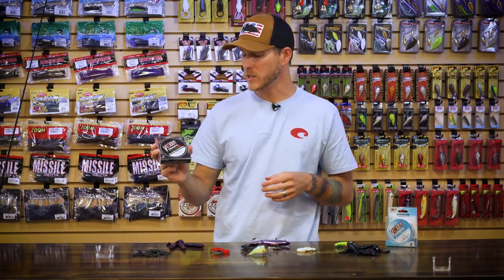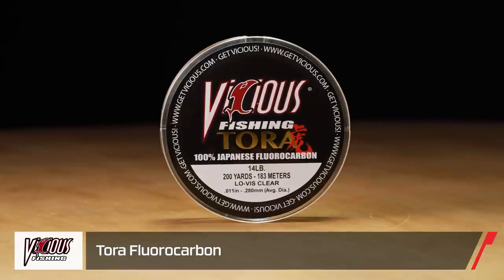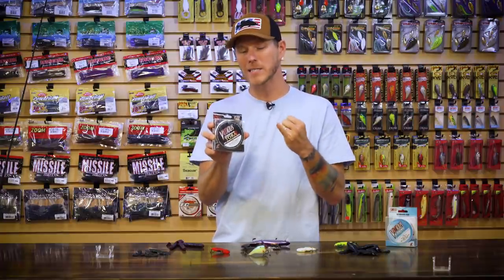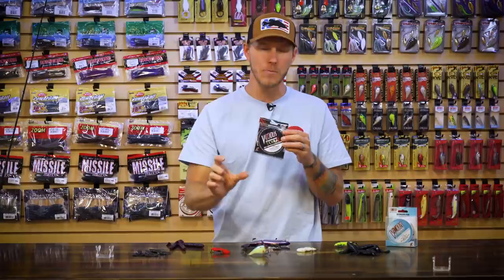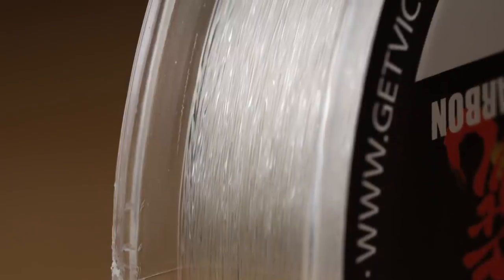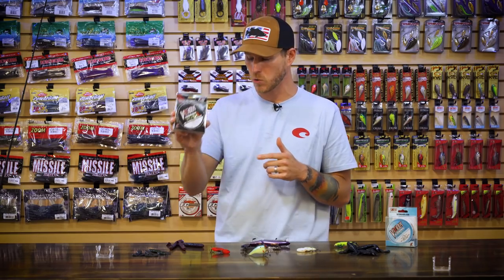That covers the tackle for today — let's take a look at some new lines. We've got a couple of new ones from Vicious. First up, the Vicious Tora fluorocarbon. I look at this one like a hybrid line. Yes, it's 100% Japanese fluorocarbon, but it has some monofilament properties — it casts really well, it's nice, soft, and supple. It also has a little bit of stretch. So if you're fishing a crankbait and want that fluorocarbon sinking property plus some shock absorption, this would be a good choice. You still get the classic fluorocarbon benefits: super invisible underwater and really sensitive — just with a few monofilament benefits mixed in.